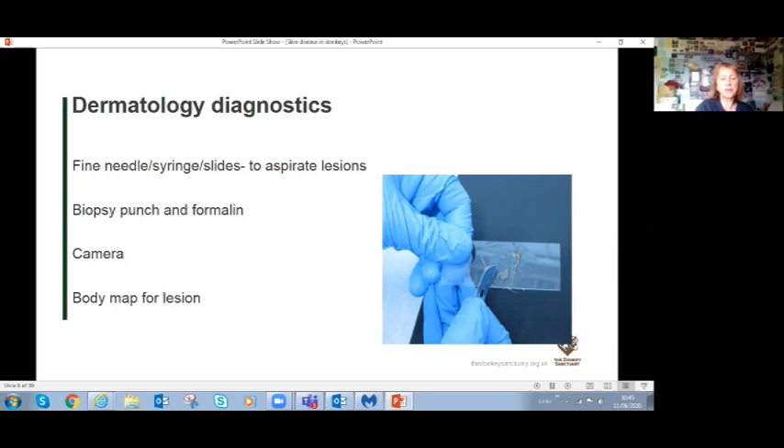We'll take smartphone pictures of the lesion - particularly useful for monitoring sarcoids and their response to treatment. It can also help to have a printed body map where you write down where lesions are, since certain lesions occur in characteristic locations. You can't just look at a donkey and make a diagnosis from the clinical picture alone, because the skin only has a certain number of ways to react.